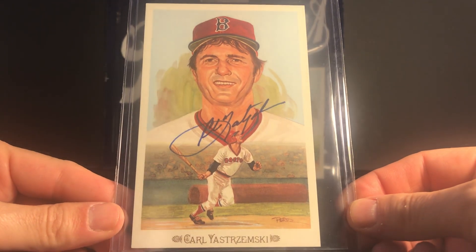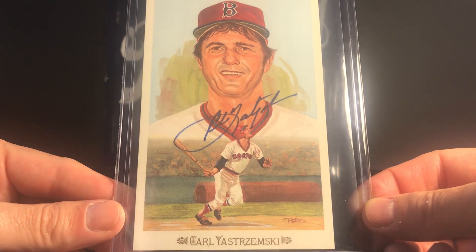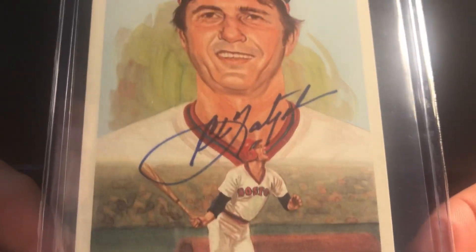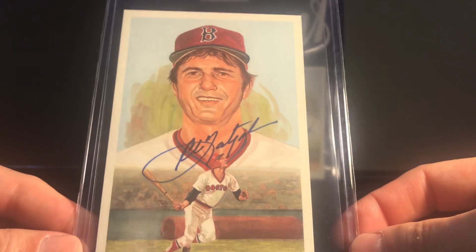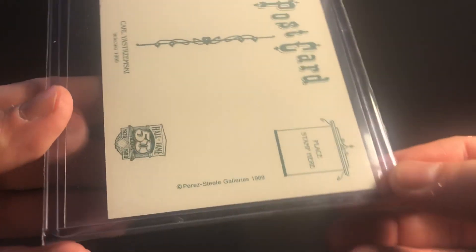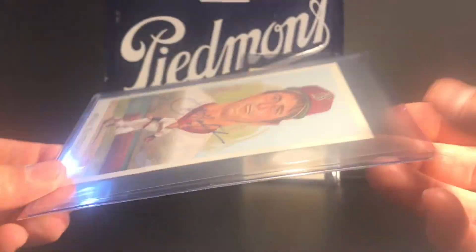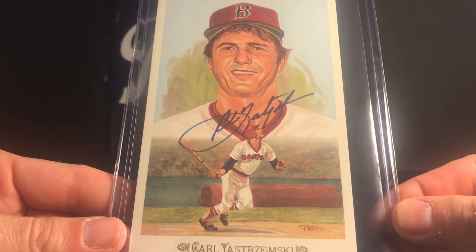Carl Yastrzemski, who's one of my favorite players of all time. I remember watching him as a little kid and I remember the day that he retired. This is from the same set — awesome artwork — and this one is also signed nicely in blue sharpie. Yaz and Rick Farrell actually both have pretty nice signatures. This one is from the same 1989 Celebration Set, card number 44, numbered 5102 out of 10,000. Mike, thanks so much for sending these — it's really generous.